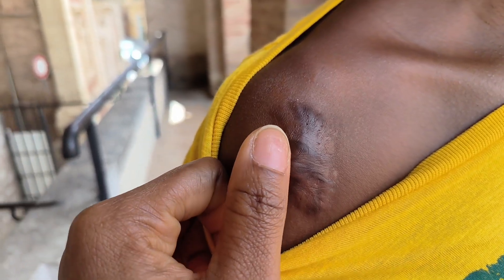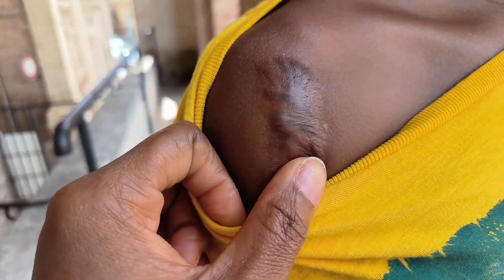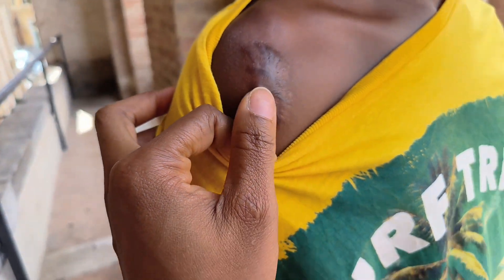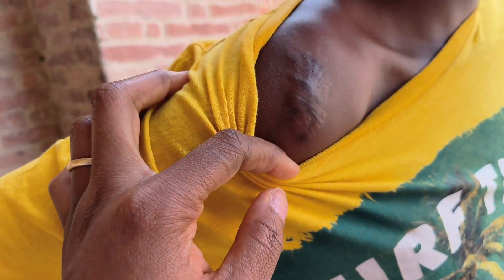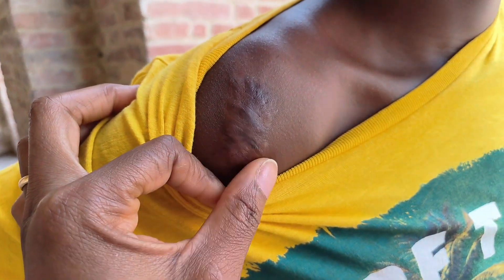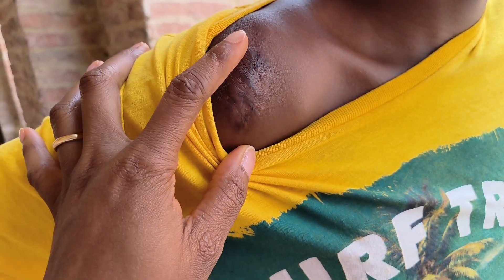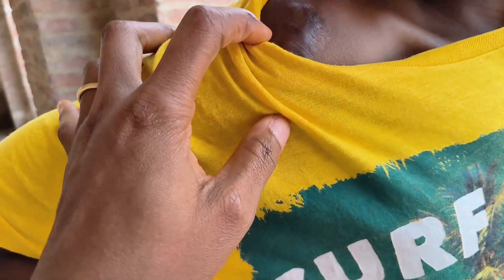They started injecting some substance to dry off the stuff, and after which I got a silicone plaster to be applied on it so that it doesn't grow, since it is still fresh.